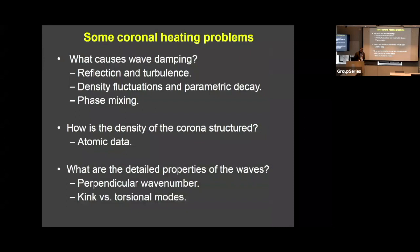That leads to some of the coronal heating problems I want to talk about today: we're interested in knowing what causes the wave damping. I want to talk about reflection and turbulence, and the possible influence of density fluctuations in the corona on promoting reflections and turbulence. Phase mixing is another wave damping mechanism that depends on the density structure of the corona, which we don't understand very well. There are also properties of the waves we don't know well—the perpendicular wave number or the exact Alfvénic wave mode.